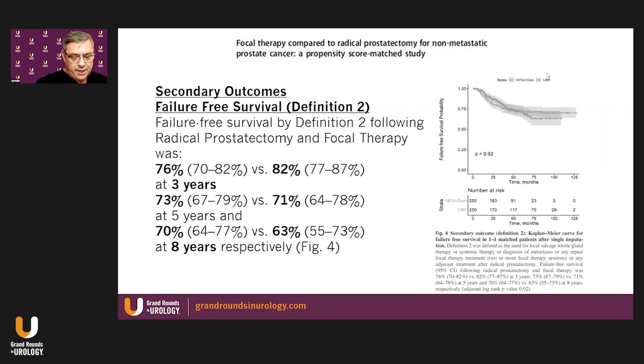Looking at failure-free survival by definition two following radical prostatectomy and focal therapy — again, results were very similar. At three years: 76% following radical prostatectomy and 82% following focal therapy. This declined in both groups at five years, and by eight years, 70% of radical prostatectomy patients and 63% of focal therapy patients had achieved this failure-free survival endpoint.